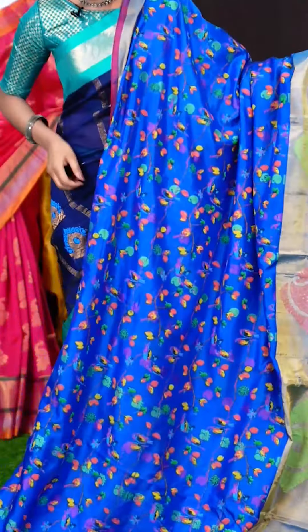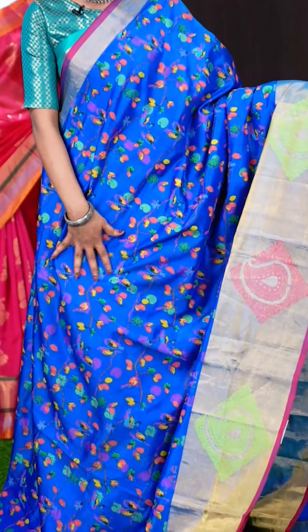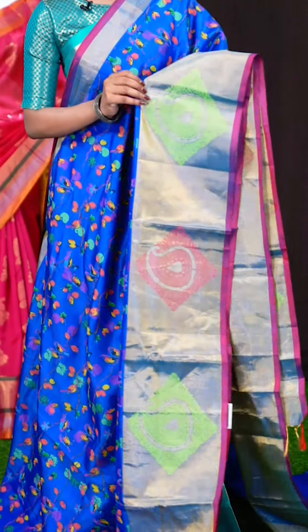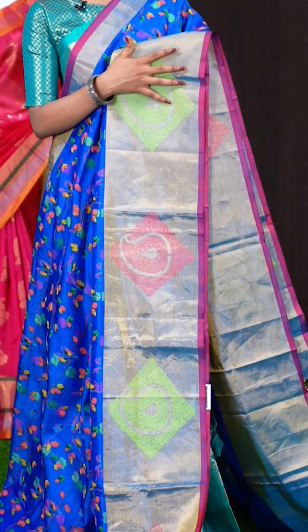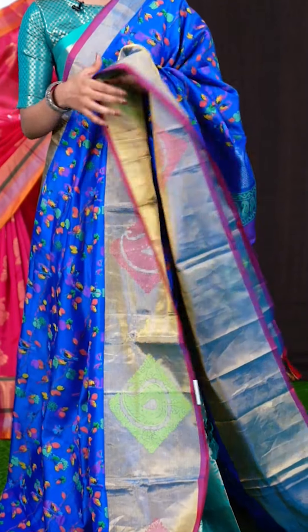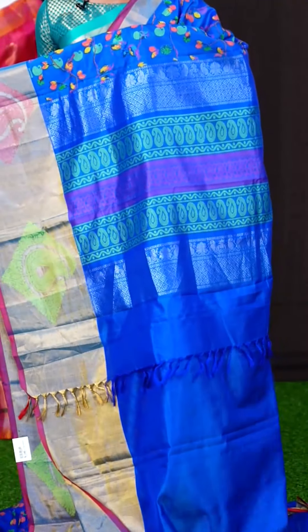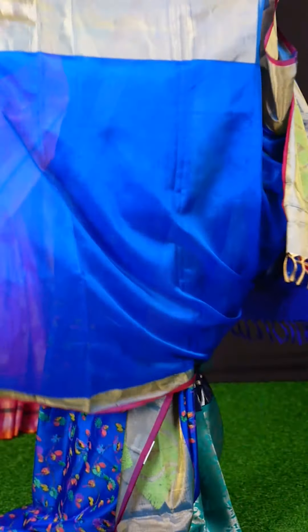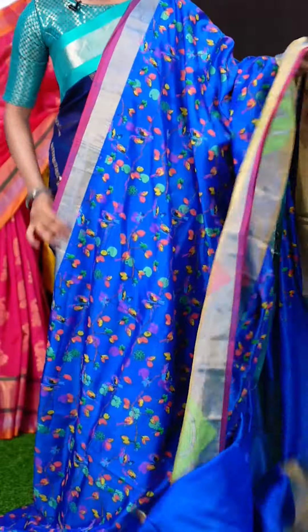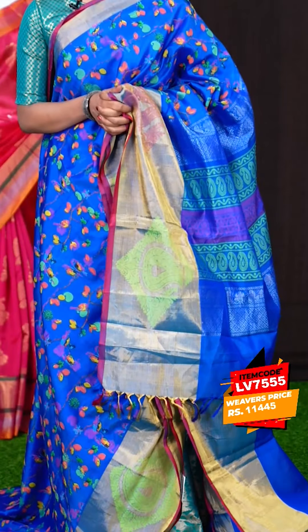Wow, this colour looks beautiful — it's in blue colour. All over it's a multi colour flower with parrots and peacock motifs. The border is a beautiful designer border with golden zari, parrots and multi colour Meena work. The pallu is a silver zari with Resham weaving designer pallu. The blouse is a plain blouse with border. The item code is LV7555 and the price is 11,445 rupees only.